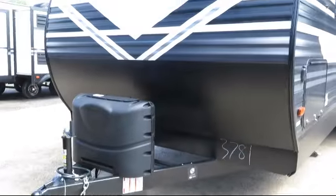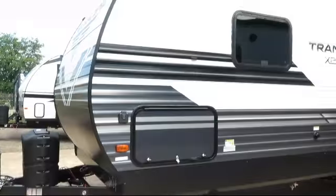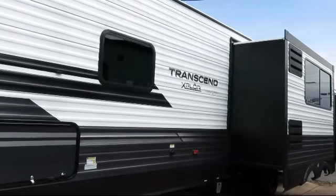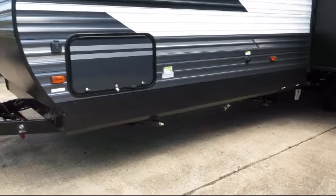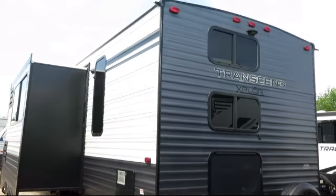This beautiful travel trailer comes equipped with LED exterior lighting, heated enclosed underbelly, triple step entry, digital TV antenna, spare tire and carrier, single slide, outside speakers, and solar power prep.